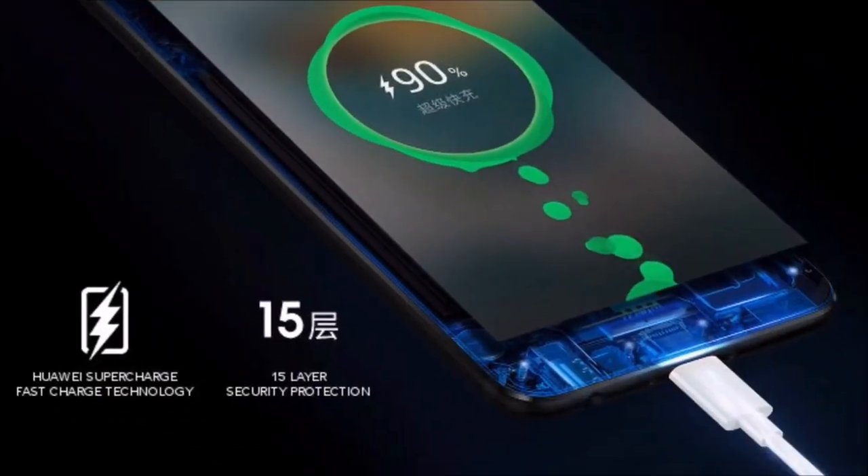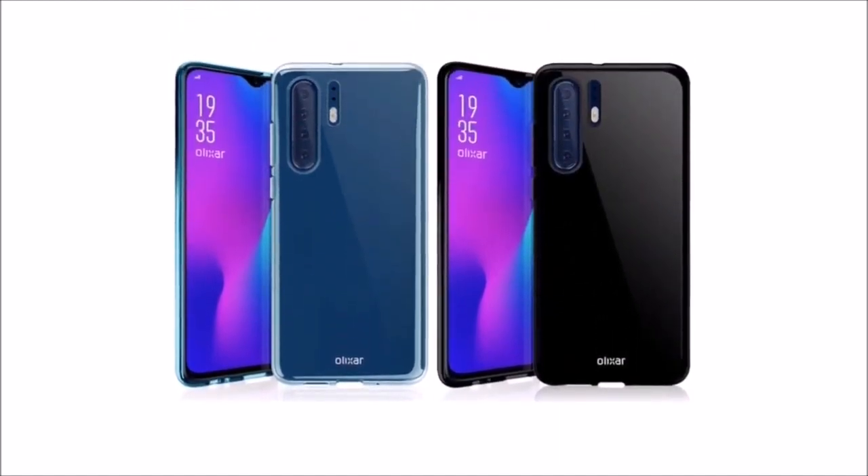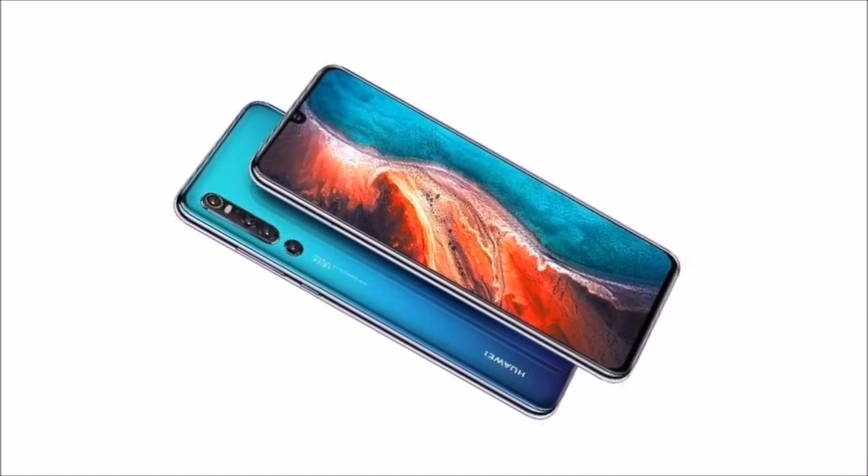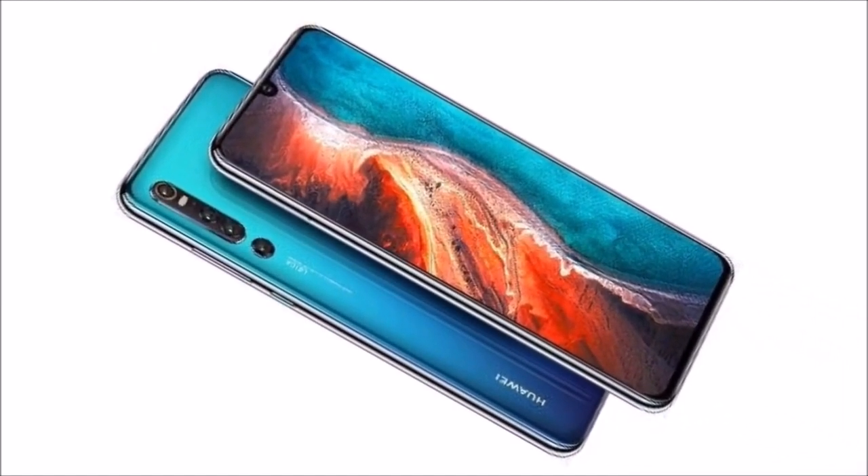How much will the Hihua AP30 cost? Given the recent trend of price hikes, we wouldn't be surprised if the P30 Pro costs even more than the 899-pound Mate 20 Pro. However, the P20 Pro costs 799 pounds, so it's possible its successor won't be too much more expensive.